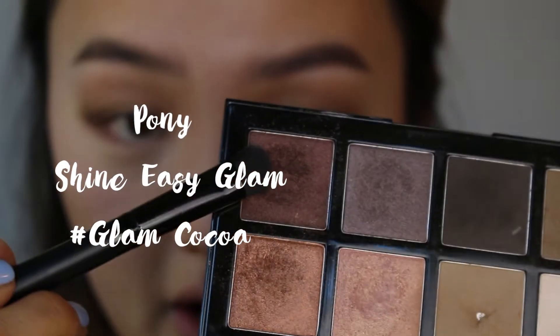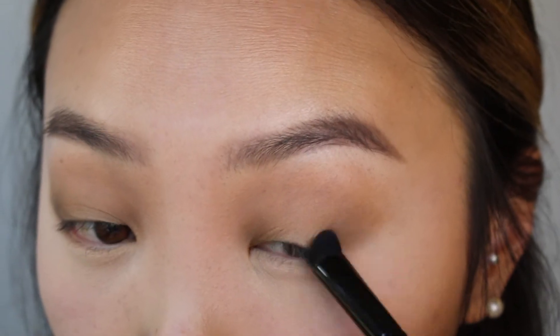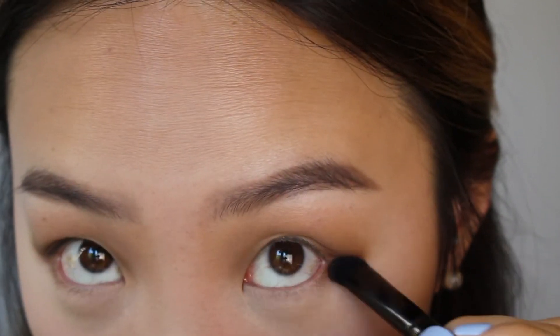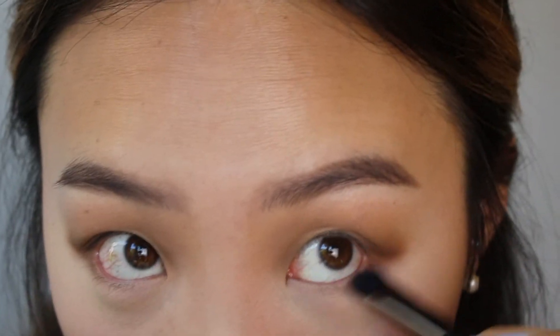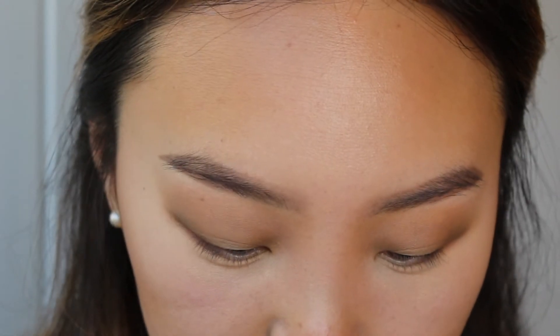I'm taking this dark brown shimmery shadow called Glam Coco from the same Pony palette and applying it right at the outer corner of my eye. Then I'm taking whatever's left over on my brush and taking it down to the lower third of my eye, connecting the lower lash line with the upper lash line to really make my eyes look wider. I actually want to smoke out my lower eye a little bit more, so I'm also going to take this really pretty coppery shade called Gold Shine from the same palette and apply it all along the lower eyelid area.